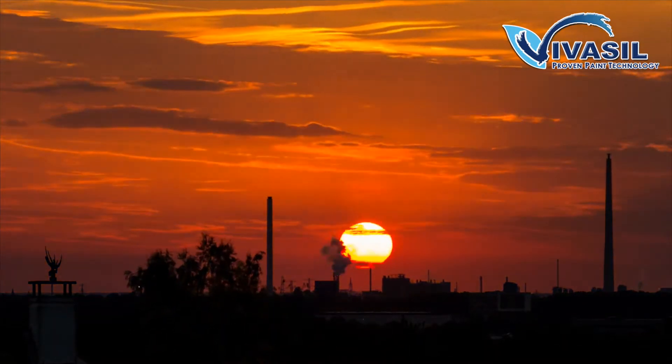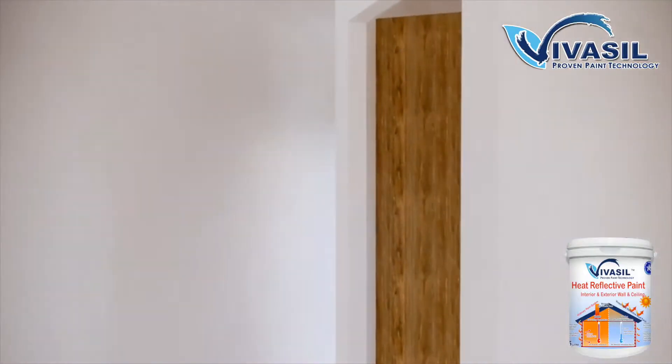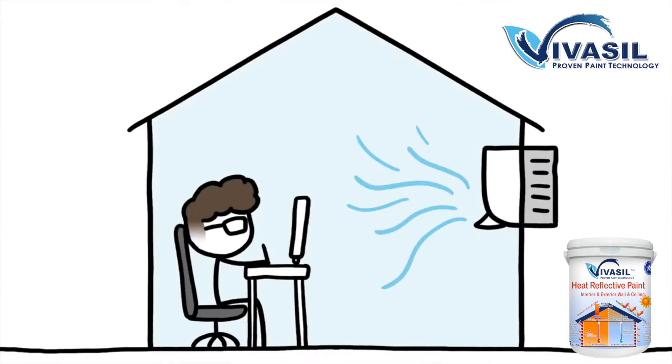In an uninsulated building such as an industrial unit or garage, the rise in temperature caused by solar heat can make the interior conditions uncomfortable. This temperature increase leads to a higher carbon footprint and running costs, resulting in cooling devices such as air conditioning units and fans being brought in to lower the room temperature.